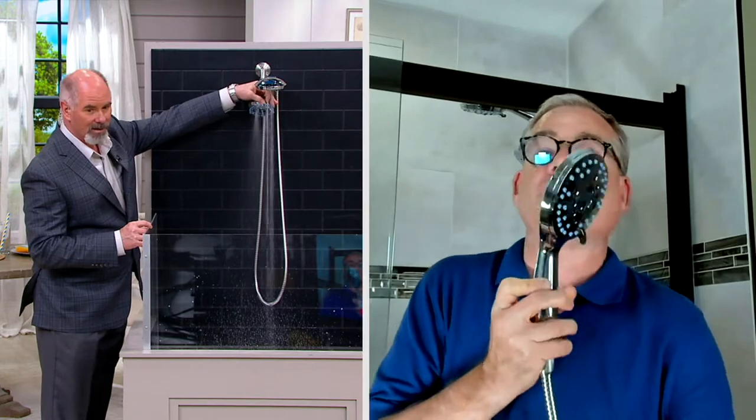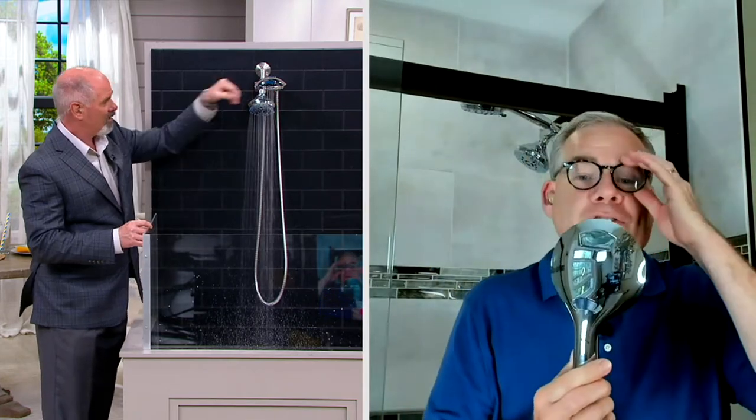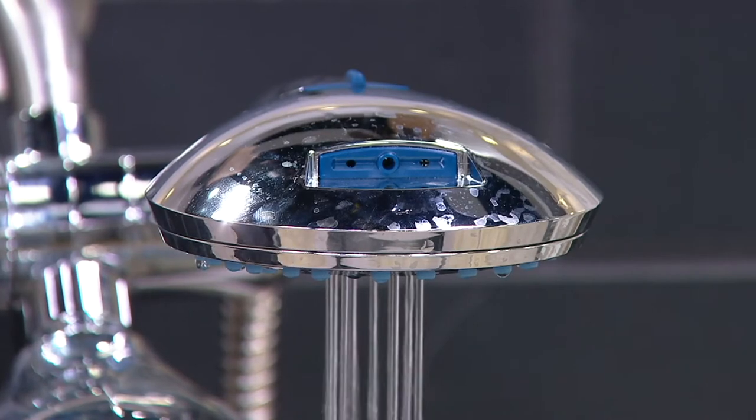For the first time ever, on the handheld, when you flip it over, you go into a tub and tile power wash. That's going to be incredible — something we've never offered before.